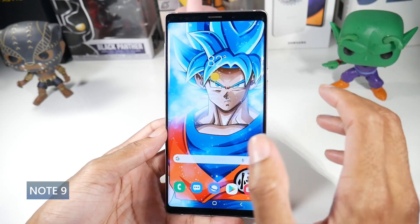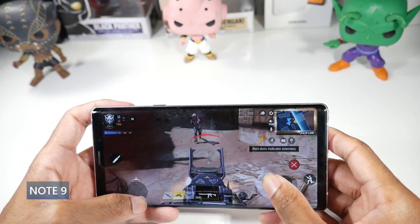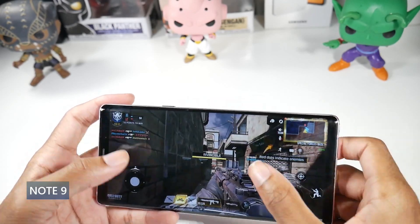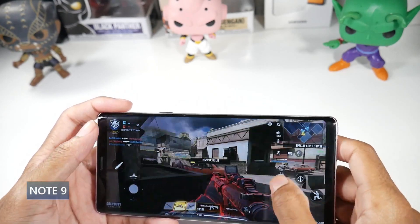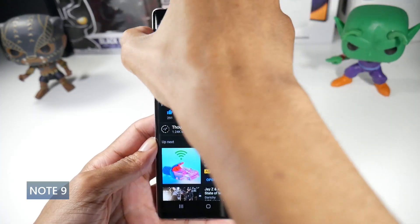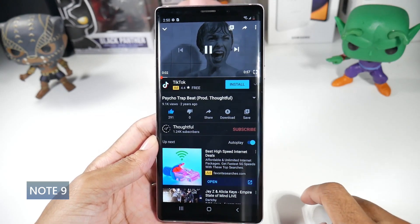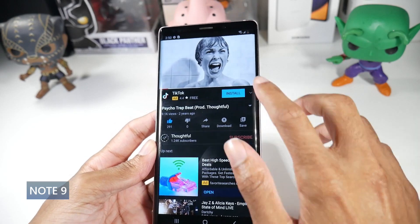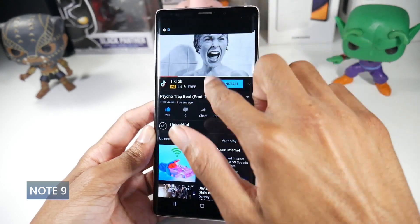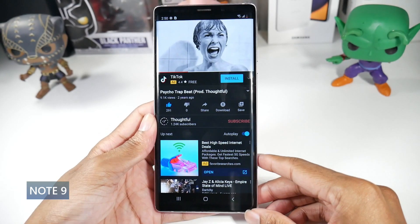The Note 9 has an aluminum frame, glass back, and is IP68 dust and water resistant. The design looks a little dated but most people keep a case on their phone anyway. It has a 6.4-inch Super AMOLED display with HDR10, 1440p, and 516 PPI — one of my favorite displays. It runs the Snapdragon 845 and Adreno 630. The last major OS update was Android 10 with One UI 2.5. It has micro SD card support, 128 gigs of storage, and 6 or 8 gigs of RAM.